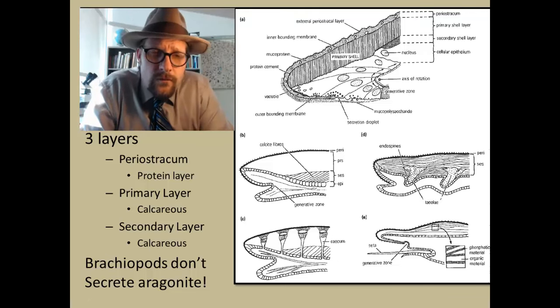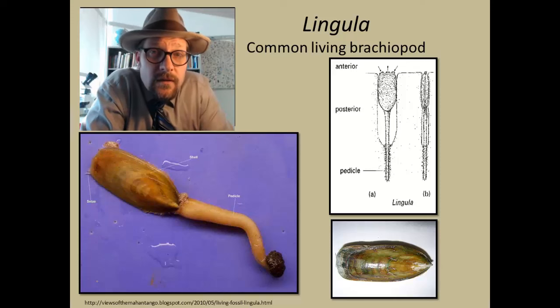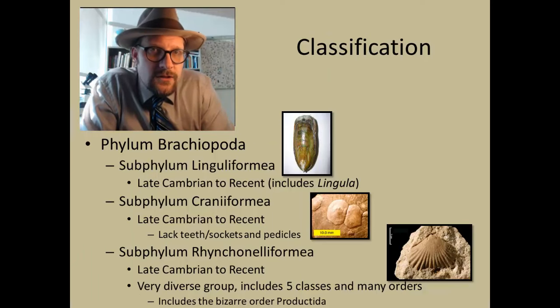The most common living brachiopod is Lingula, found in abundance in offshore, cooler waters, tending to favor deeper waters. Lingula is a living fossil because it has an extensive fossil record extending back to the Paleozoic. It lives in the mud and uses its fleshy stalk to retract into burrows. It is commonly found as a fossil.